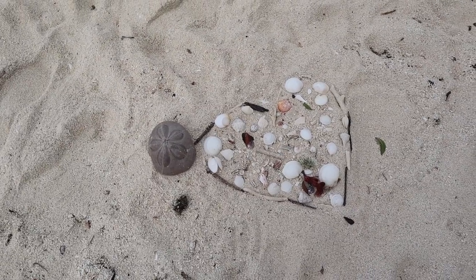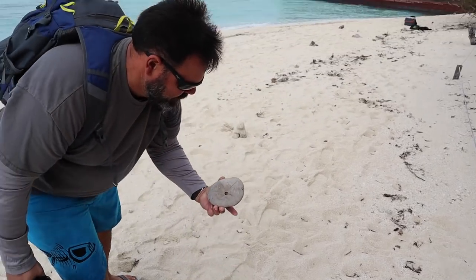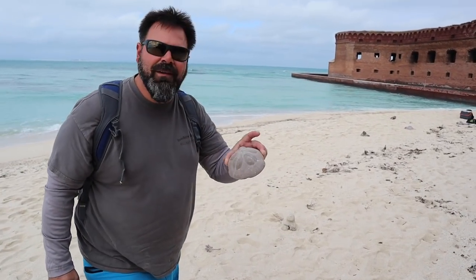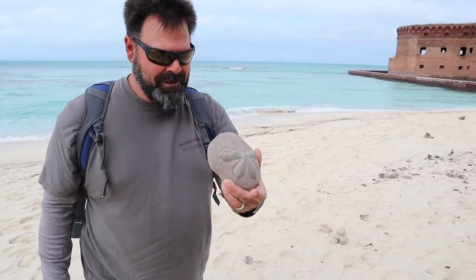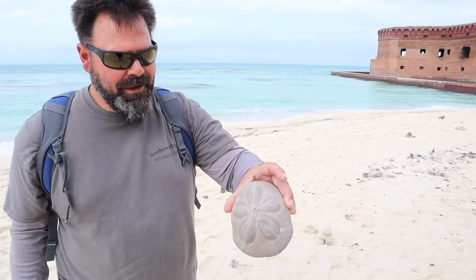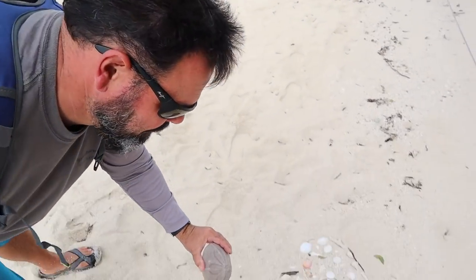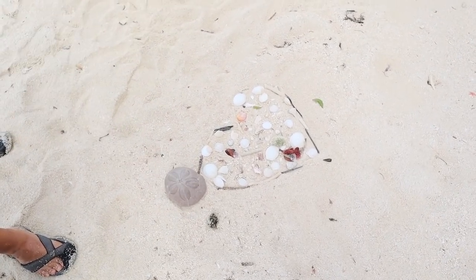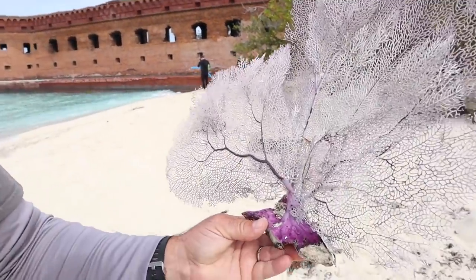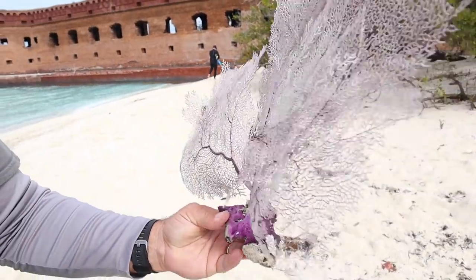Ten dollars on steroids — I've never seen one like that. Is that how they grow down here? I've only seen flat ones. That's beautiful. This one must be fairly newly detached from the reef because it's still got a lot of color. It hasn't been sun bleached yet.